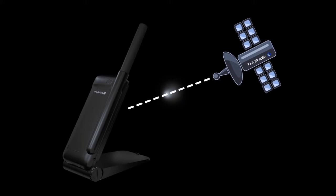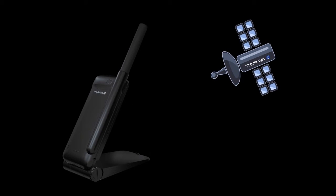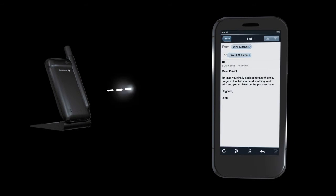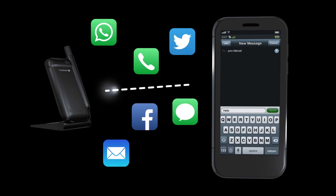Simply place the Hotspot outside facing towards the satellite. With the SatSleeve Hotspot, you have the range and the room to move around while making calls, sending emails and instant messages while enjoying your favorite social media apps.